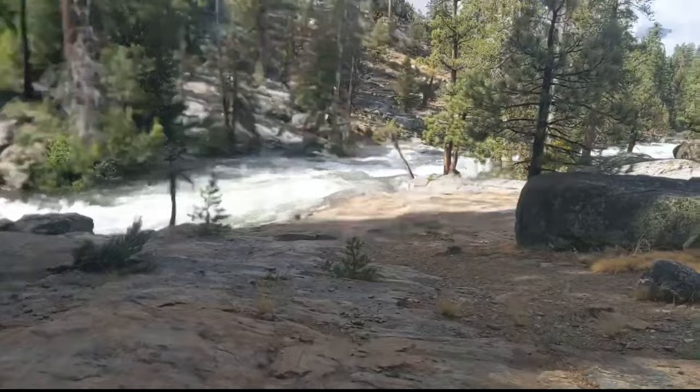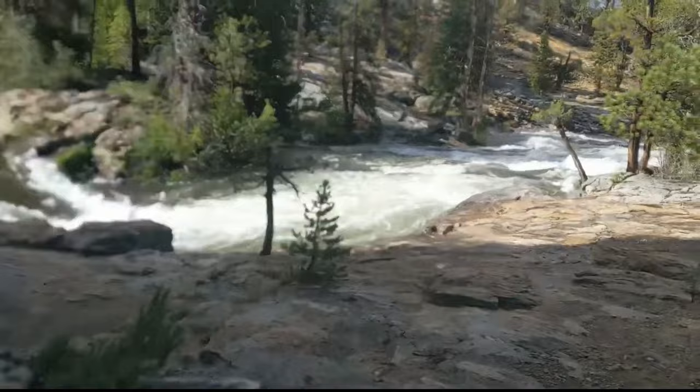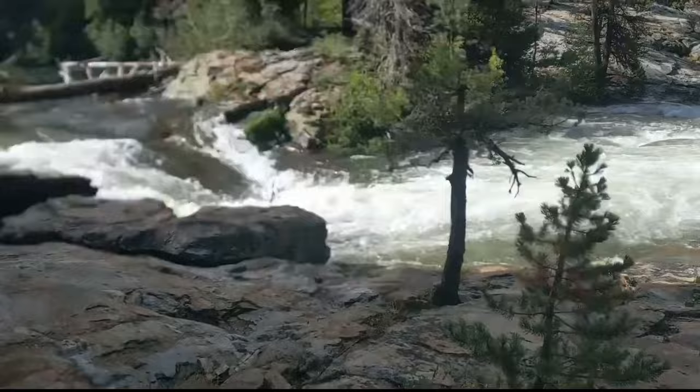All right, you guys ready? More or less? Coming up on Bear Creek here — that's a lot of water moving. It's even deep over the waterfall. That's strong.